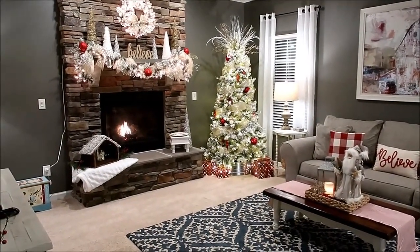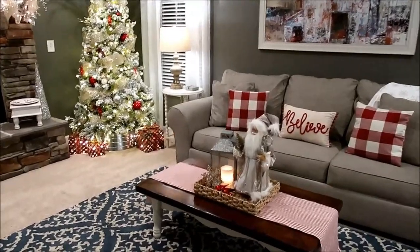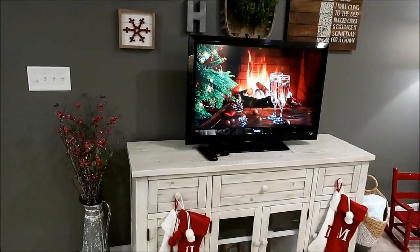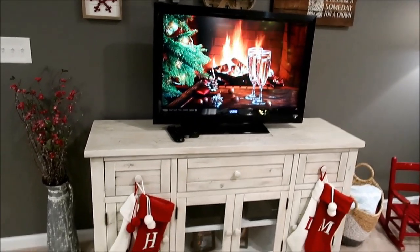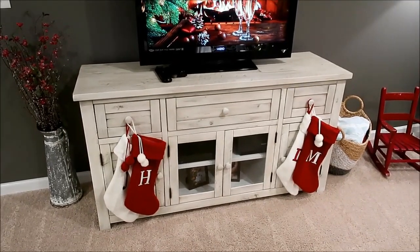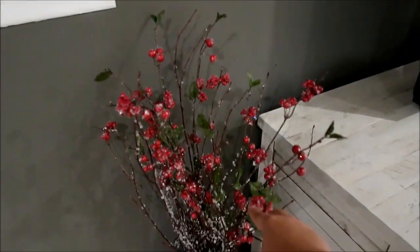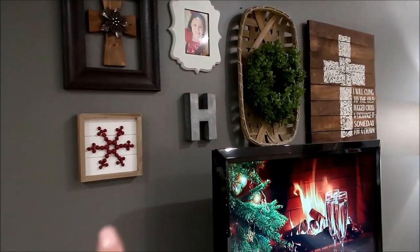That brings us to the main living area, which is my favorite — it has the most going on and I really love how it turned out this year. I don't have too much going on over here by the TV, but this is the channel 'Autumn Cozy' that I've mentioned — they have the cutest stuff to put on for relaxation background. I have our stockings hanging down here; I couldn't find my stocking holders this year. I have this big pitcher over here with just some frosted twigs and berries in it — something tall to bring a little bit of height — and I don't really change this wall too much, just added that little picture there.